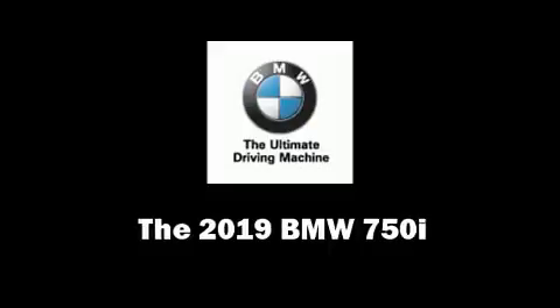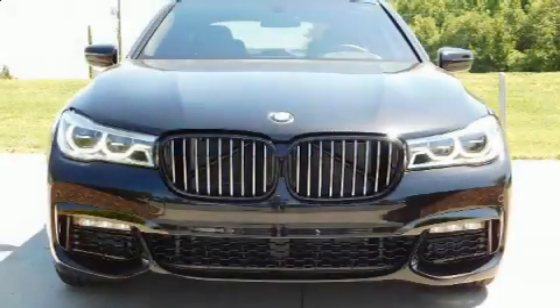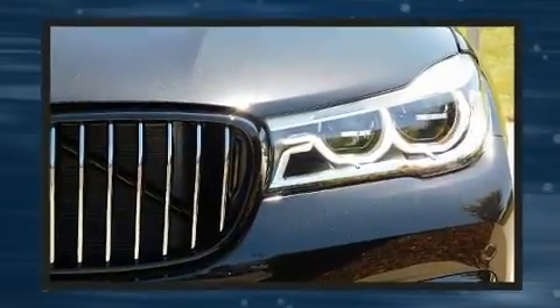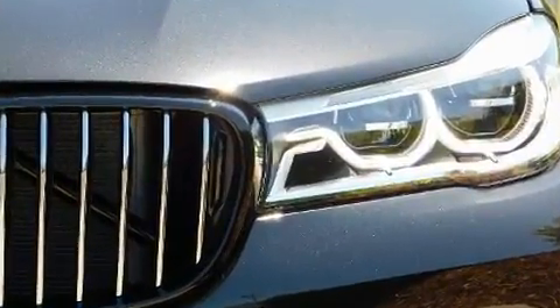The 2019 BMW 750i. This four-door sedan is waiting for you to take home. It features an automatic transmission, rear-wheel drive, and a powerful eight-cylinder engine.